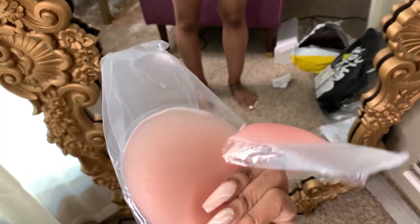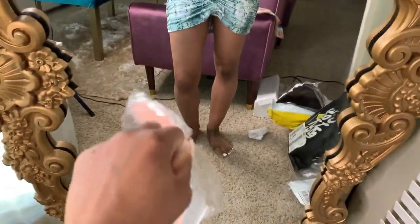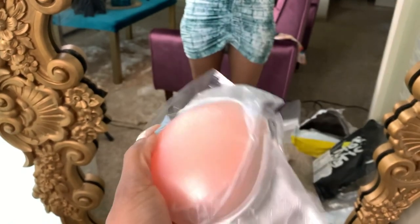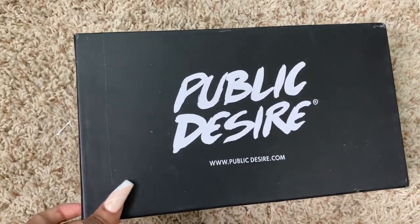The last thing I bought from Shein was these nude pasties, to basically wear with this dress I have on. Pasties are very important — even if your breasts are perky, it's just good to wear things that make your body parts look better. I have some more that I'm going to take as well. This color looks a little pinkish but they will do.